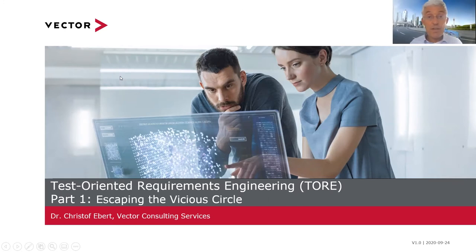This is a set of three webinars. Part one, which we now have in front of us, gives the motivation — what we call escaping the vicious circle. Part two will look into the methodology, and part three will give a case study. We will complement it with further information and white papers.